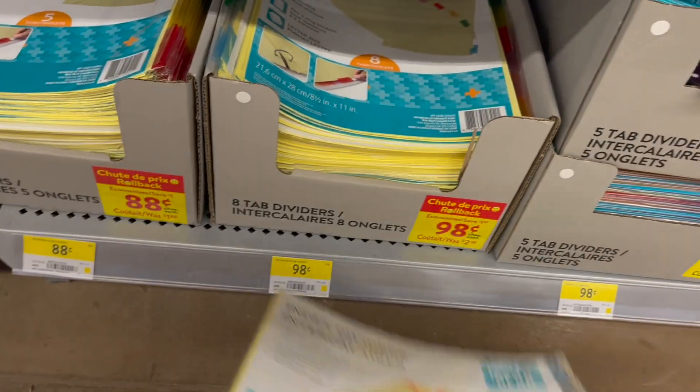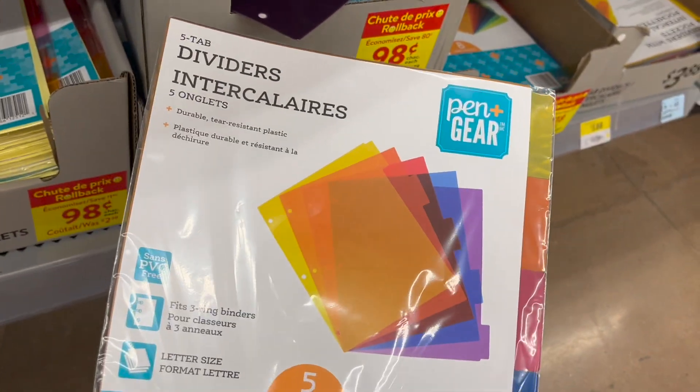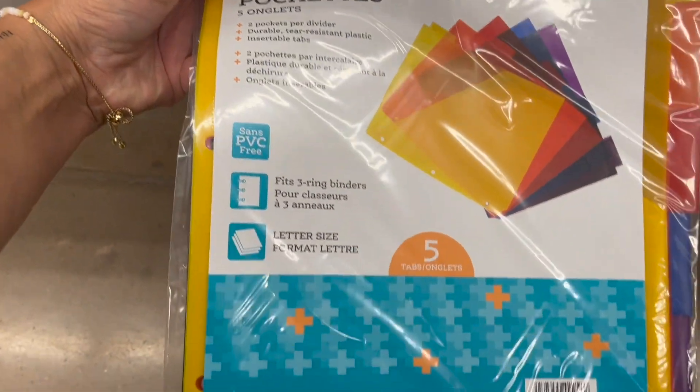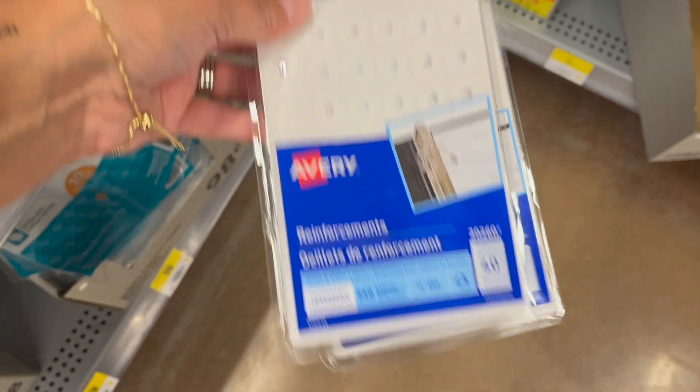Index dividers are 88 cents for a pack of eight. Nice five-tab dividers in clear plastic are 98 cents. Pocket dividers — a pack of five is $3.88. Right-on dividers for a pack of five are $3.80 or $4.78.